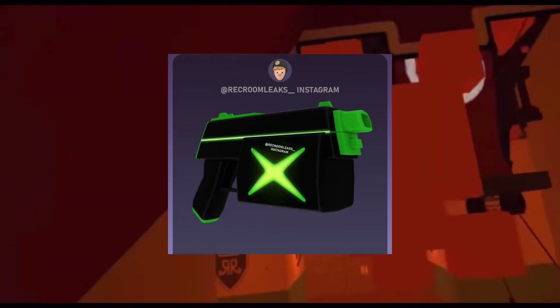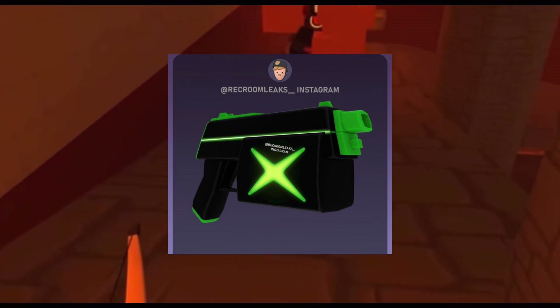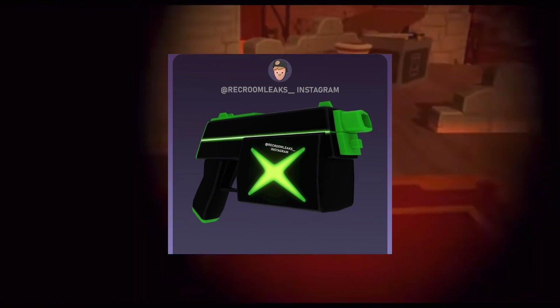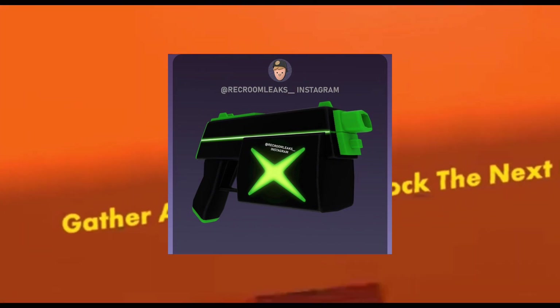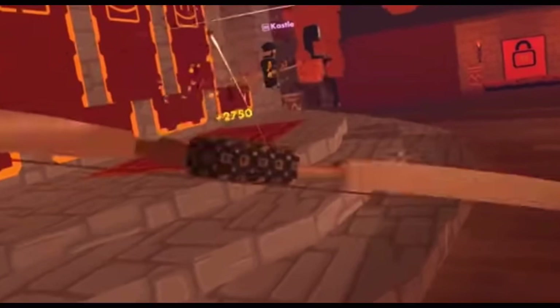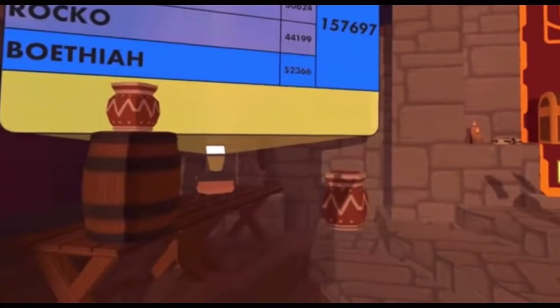Coming up next we have the Xbox skin. Of course you have to sign in on an Xbox — Xbox One or Xbox Series S or X, it doesn't matter. Basically this one is just black with green, and this one is one of the more unique ones since it has a neon X on it. That one does look mighty fine, I'll just say it. Unfortunately I don't own an Xbox, I wish I did, so I'm not gonna be able to get this skin for a while.